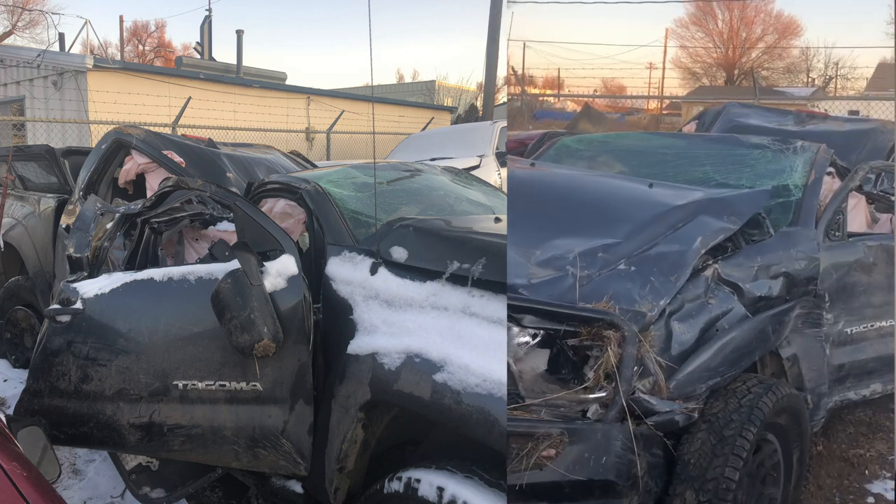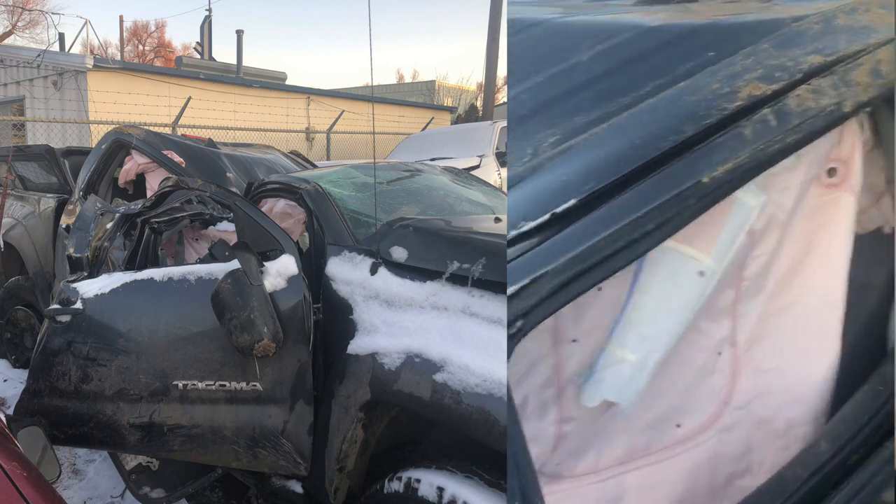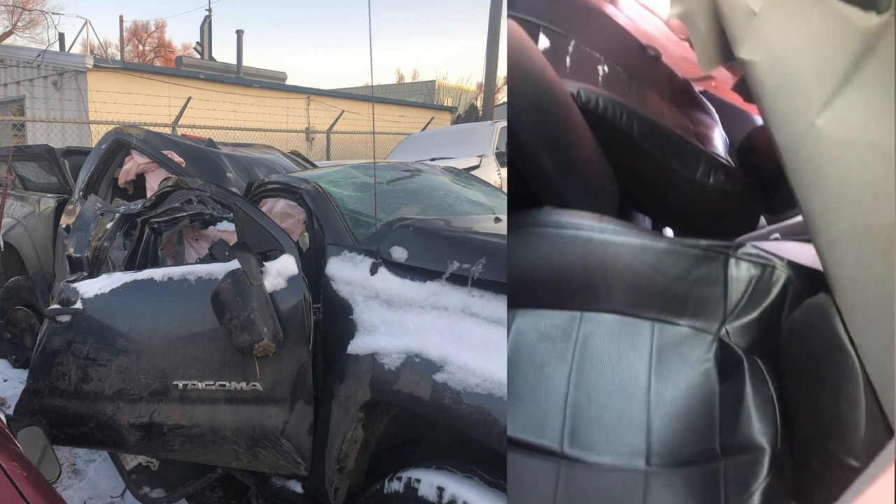A little bit about my injuries so you know where I'm coming from: T10 paraplegic from a car accident where I flipped a truck through a telephone pole at 80 miles per hour. My back was against the ceiling and it crushed my whole spine — about 20 fractures, three major displacements, one spinal cord injury. I also broke every rib on the right side, punctured my lung, lacerated my liver.